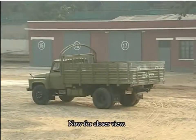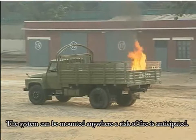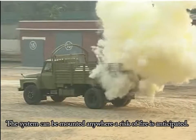Now, for a closer view. The system can be mounted anywhere a risk of fire is anticipated.